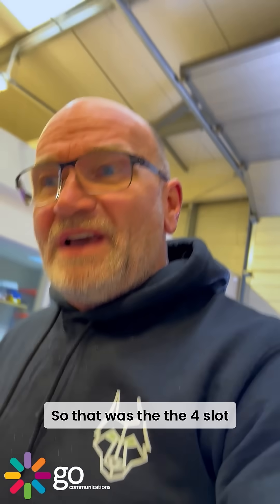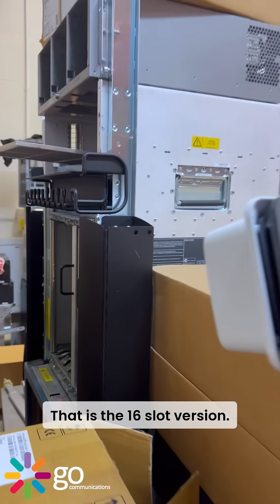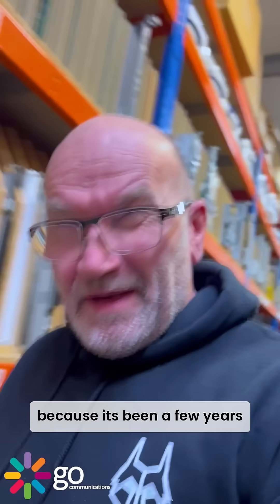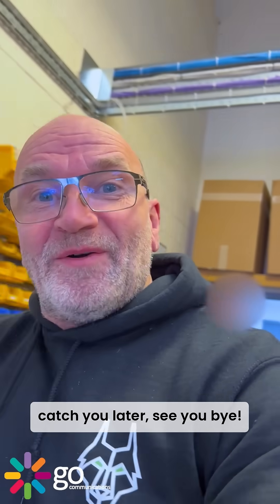So that was the four-slot GSR 12404, and you could get them in two variants. That's it — it's poking its head out over the top. And there you have the 16-slot version. I just thought to show that one to you quickly, because it's been a few years since I've seen the 12404s. They went end of life in 2007 — they were about four years in production. Anyway, got to go — catch you later, see you, bye.